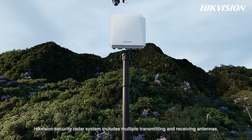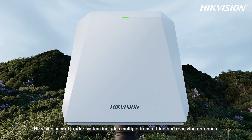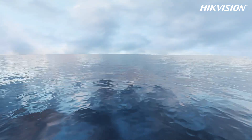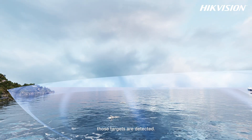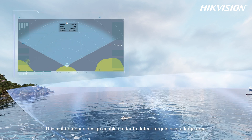HikeVision security radar system includes multiple transmitting and receiving antennas. These antennas allow the radar to emit electromagnetic waves in various directions simultaneously, covering a wide area. When the receiving antennas pick up reflected waves from targets, those targets are detected. This multi-antenna design enables radar to detect targets over a large area.